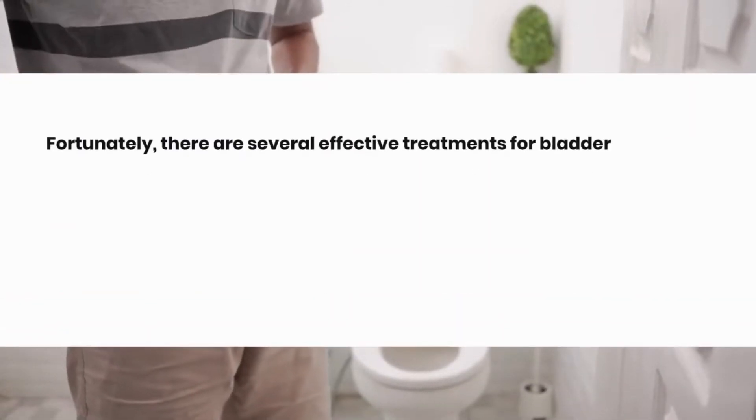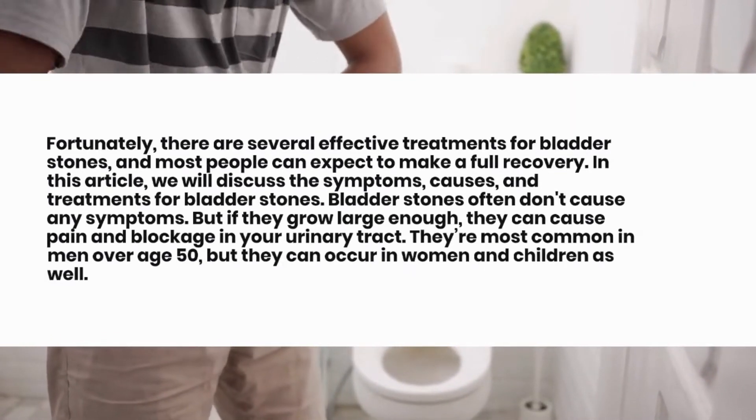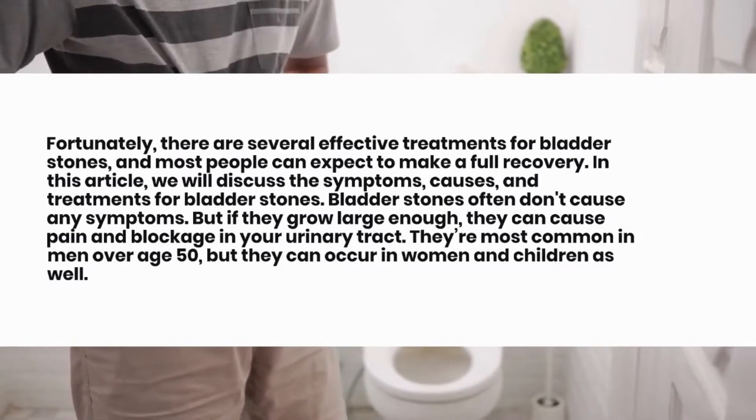Fortunately, there are several effective treatments for bladder stones, and most people can expect to make a full recovery. In this article, we will discuss the symptoms, causes, and treatments for bladder stones.